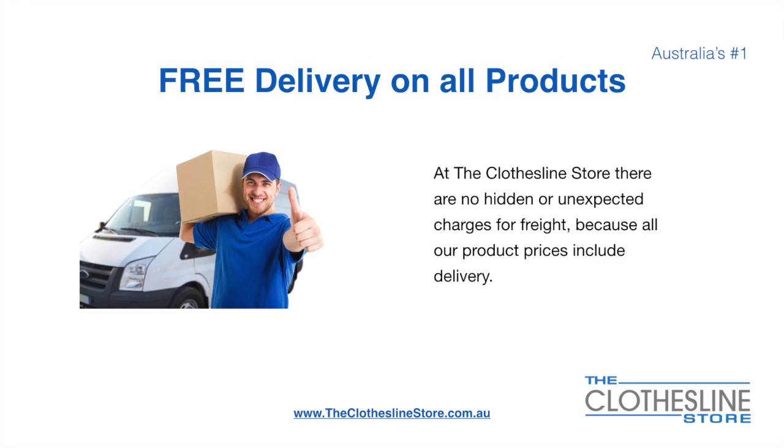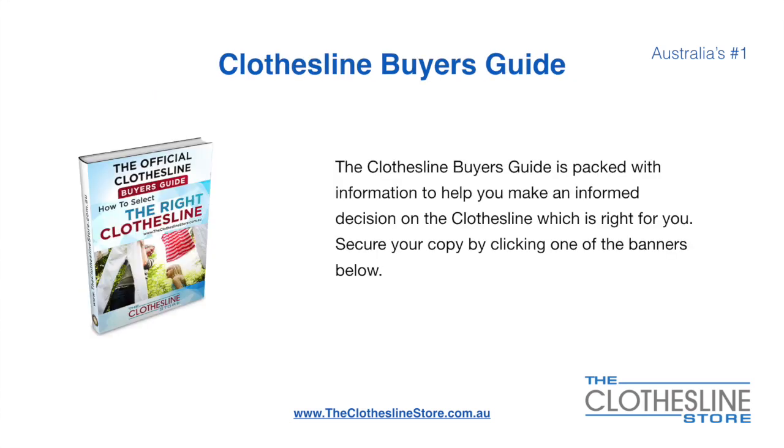There's free delivery on all products. At the Clothesline Store there are no hidden fees or unexpected charges for freight because all our products include delivery. If you're not sure what product to buy, the clothesline buyer's guide is jam-packed with information to help you make an informed decision on the clothesline that is right for you. You can secure your copy by clicking any one of the banners on the Clothesline Store.